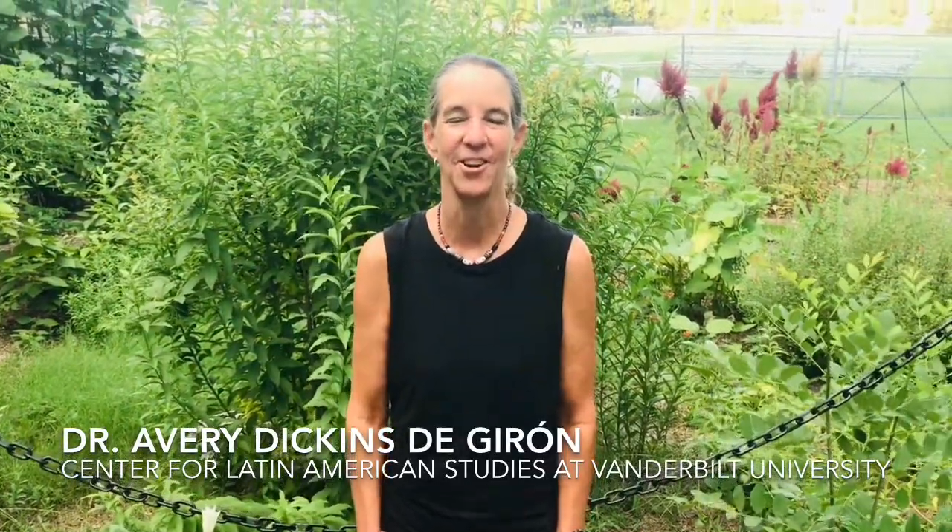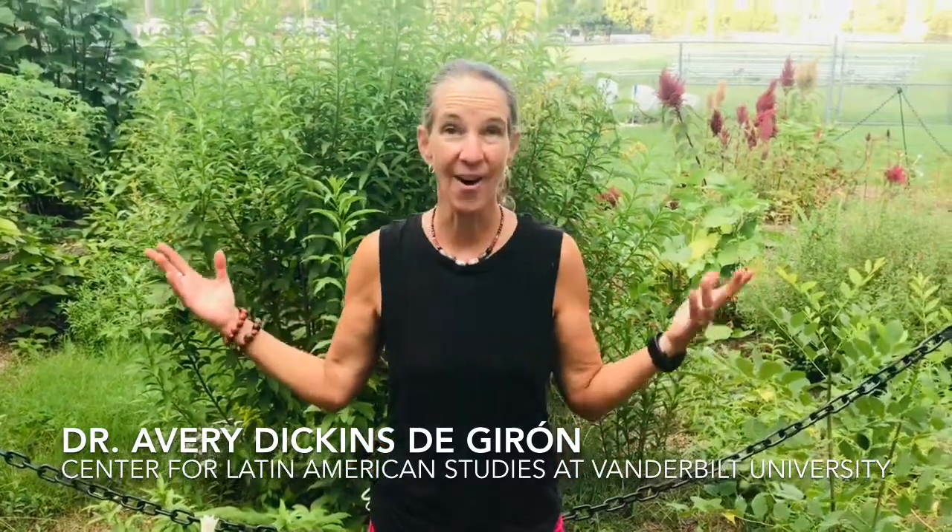Hi, I'm Dr. Avery Dickens de Giron, the Executive Director of Vanderbilt Center for Latin American Studies. Welcome to our ethnobotanical Latin American garden.